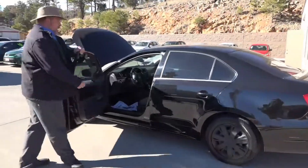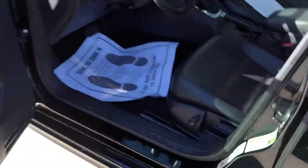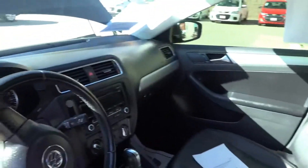Up front you do have two bucket seats. You have the console with drink holders. You have a power seat on the driver's side. It is black leather interior.